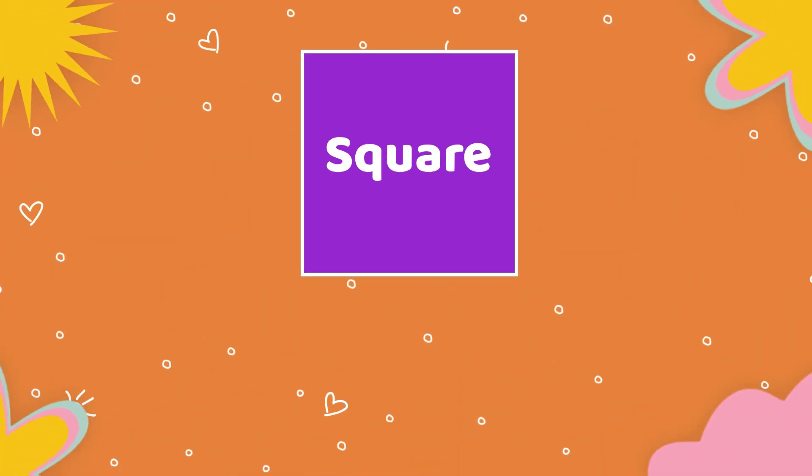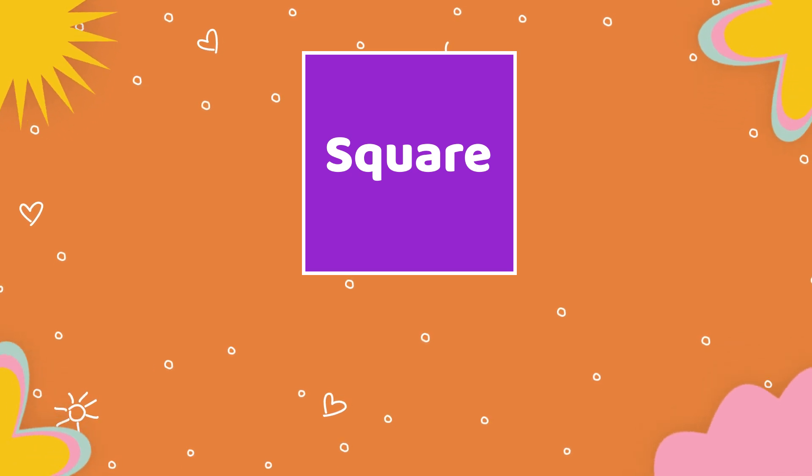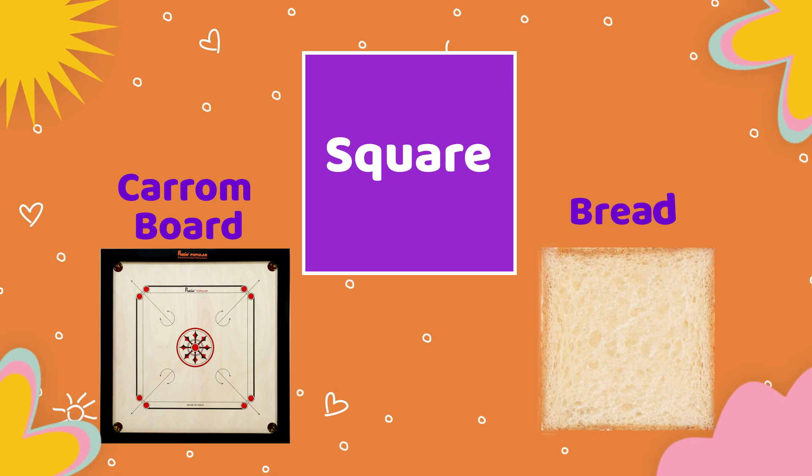Next shape is square. Objects which are having square shape: carrom board, bread.